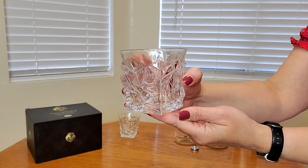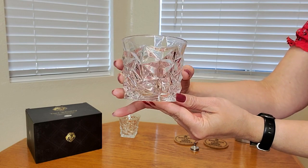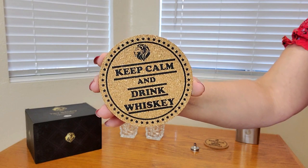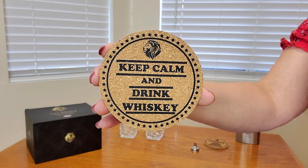Let me show you a close-up of all you're going to receive. Here's a close-up of what the glasses look like — they are just so pretty — and you're also going to be receiving two of these coasters.